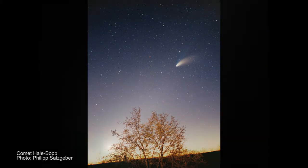Halley's Comet, Comet Hale-Bopp, and Comet Ison. What's the deal with all these comets and why all the excitement?